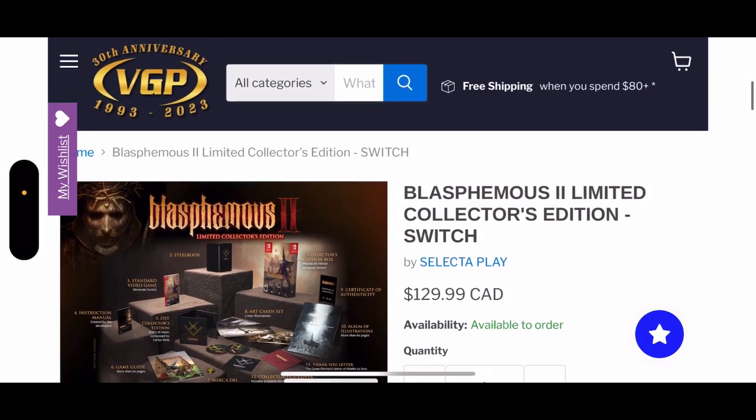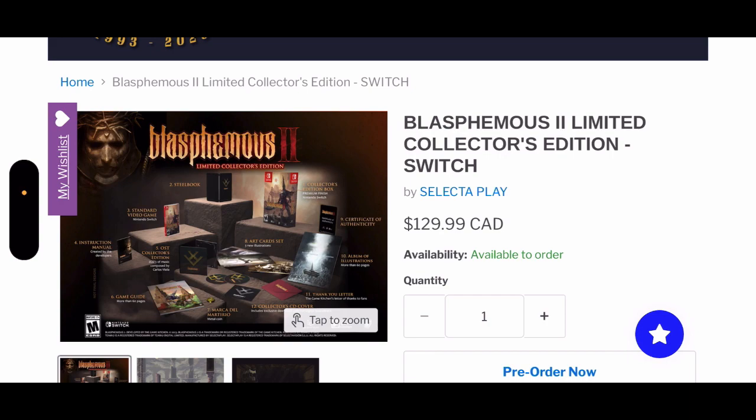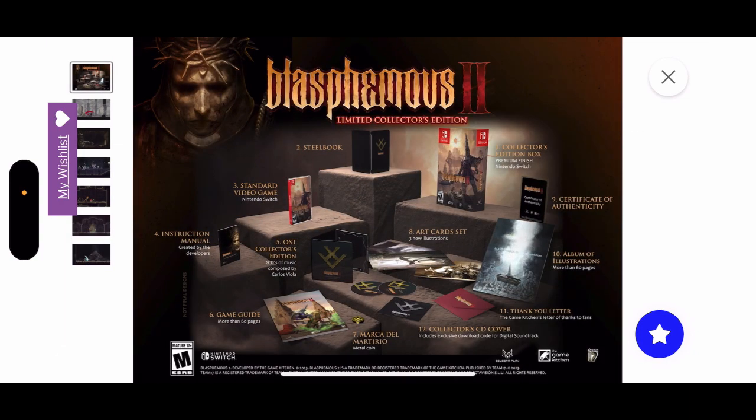Blasphemous 2 limited collector edition — this is absolutely dope for the price point of 130 Canadian dollars. Hands down, people, this is absolutely worth it. You get everything a collector wants except just one thing, but let's go through it.